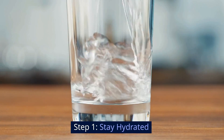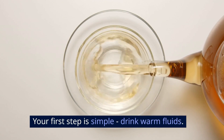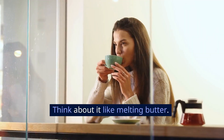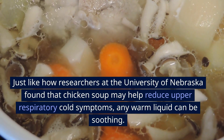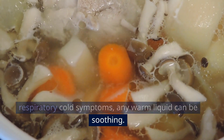Step 1: Stay hydrated. Your first step is simple — drink warm fluids. Warmth can help loosen the mucus. Think about it like melting butter — you want to soften up that mucus so it can move out of your body. Just like how researchers at the University of Nebraska found that chicken soup may help reduce upper respiratory cold symptoms, any warm liquid can be soothing.